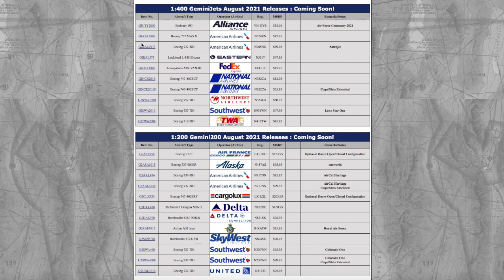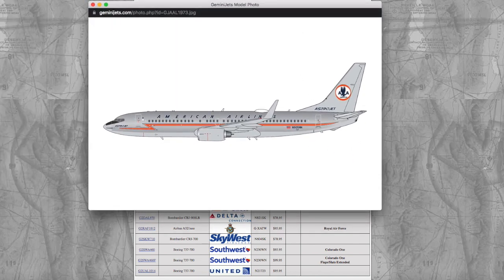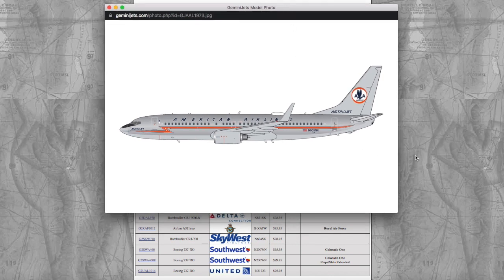As usual Gemini Jets have raised their prices. Moving on, we have the American Airlines Astrojet 737-800. Considering the state of Gemini Jets' 737 molds — especially the 737-800s, given the one released back in 2019 in the chrome livery — I'm going to give Gemini Jets a chance on this one. I need the 737-800 as American fly to Chicago and Dallas from Newark. Registration is November 905 November November.